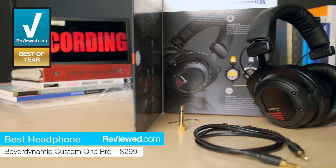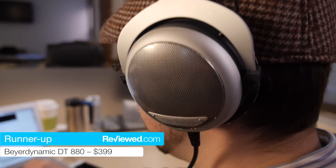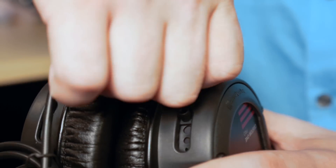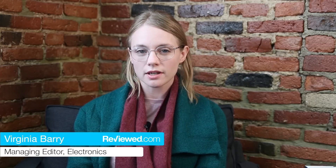This year, Beyerdynamic took the top two spots. The Custom One Pros snagged our award for best of the year, and the more expensive DT880s took home our runner-up award. They aced all of our tests, and on top of being very durable, you can pretty much replace any part of the headphone that breaks. These are just a really excellent combination of price and performance that's pretty hard to come by.